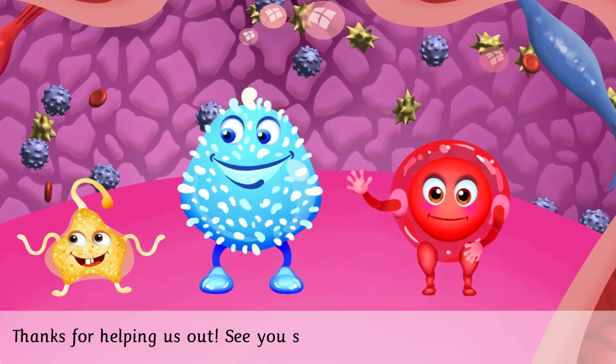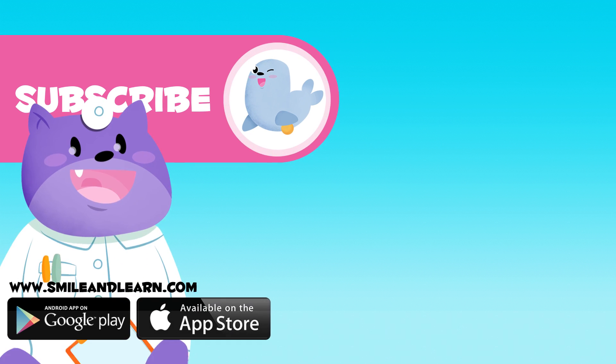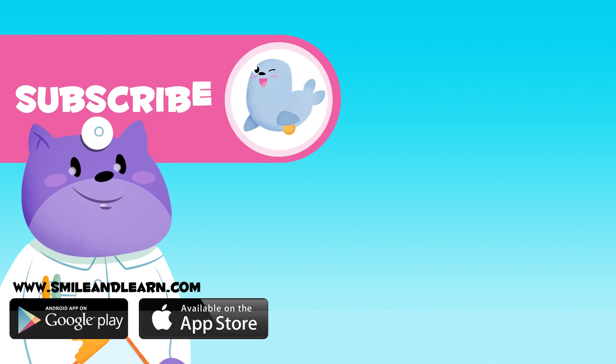Thanks for helping us out. See you soon! If you want to learn more, click on more videos and subscribe to the Smile and Learn channel and you'll stay up to date with new adventures.